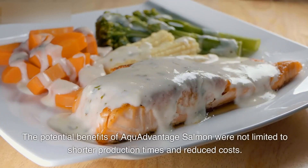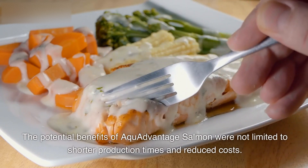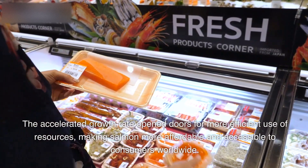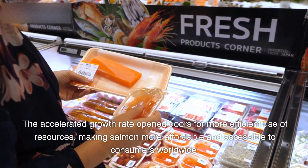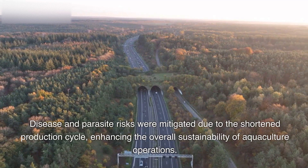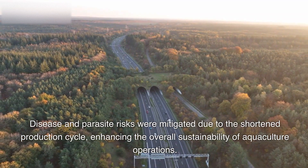The potential benefits of Aqua Advantage Salmon were not limited to shorter production times and reduced costs. The accelerated growth rate opened doors for more efficient use of resources, making salmon more affordable and accessible to consumers worldwide. Disease and parasite risks were mitigated due to the shortened production cycle, enhancing the overall sustainability of aquaculture operations.